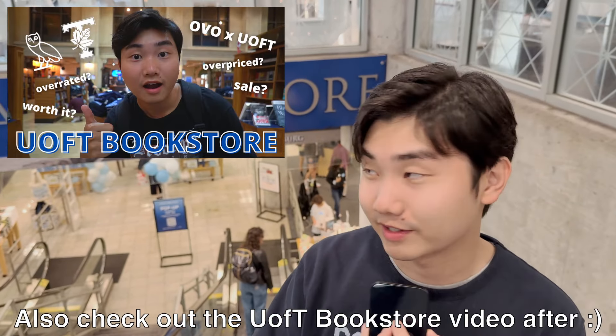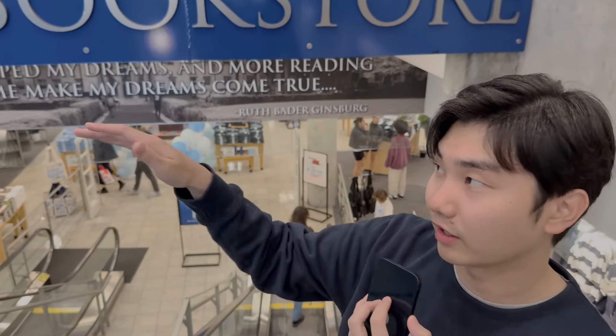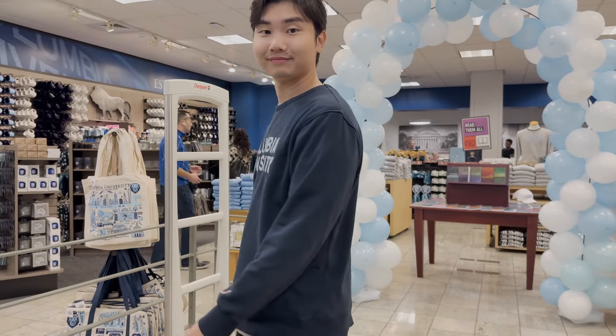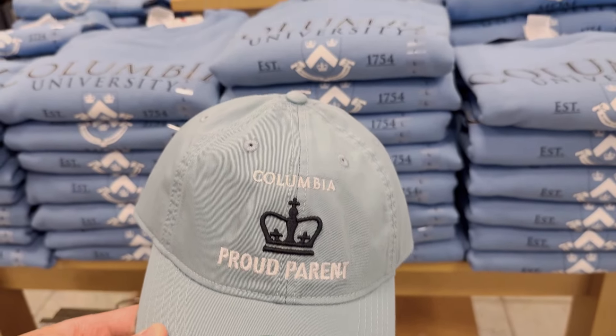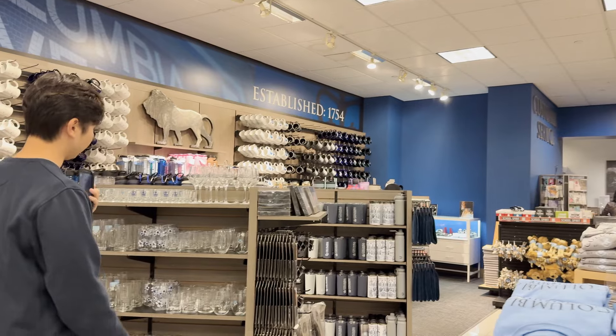The tour begins with us going down the escalator. Unlike the University of Toronto's bookstore, this one is actually on a ground level lower than the first floor — one level below ground. We take the escalator down to the front entrance of the bookstore, and once we arrive we are greeted with the mom and dad sweaters, and I believe that's the checkout of the bookstore as well.